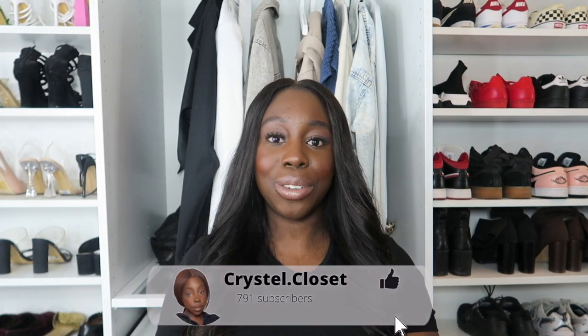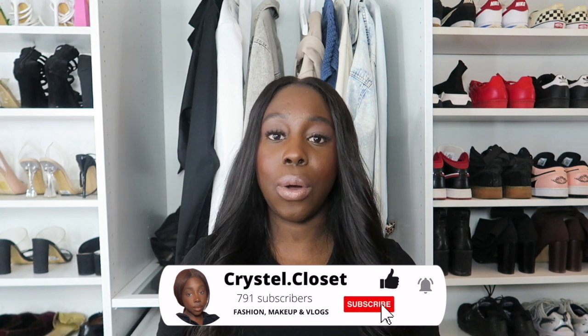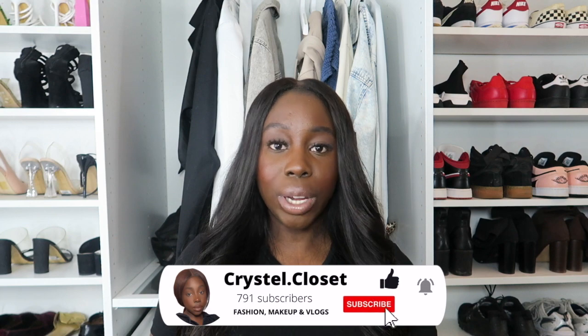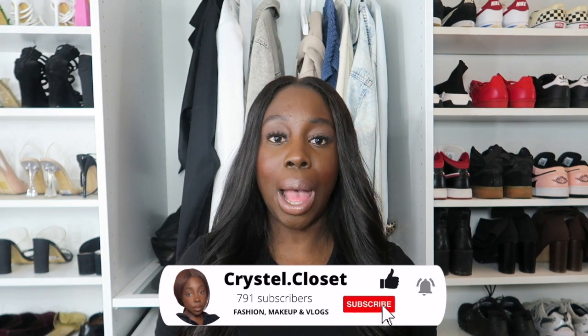Hey guys! Welcome back to my channel. I'm Crystal Closet and today's video is going to be an Amazon Haul, which means I'm going to show you what I got from Amazon lately. So let's get into it!